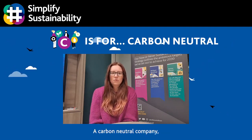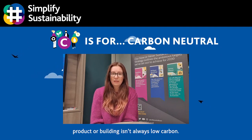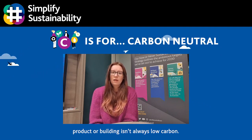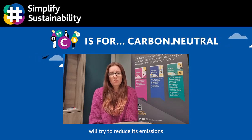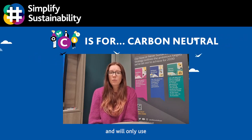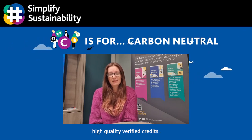A carbon neutral company, product or building isn't always low carbon, but a sustainable organisation will try to reduce its emissions before offsetting and will only use high quality verified credits.